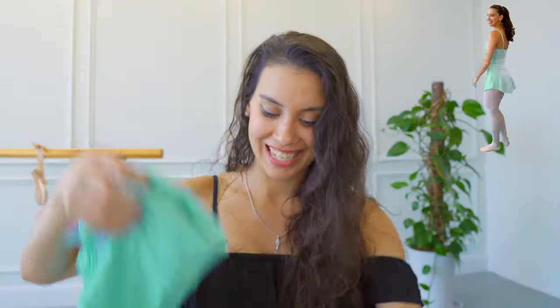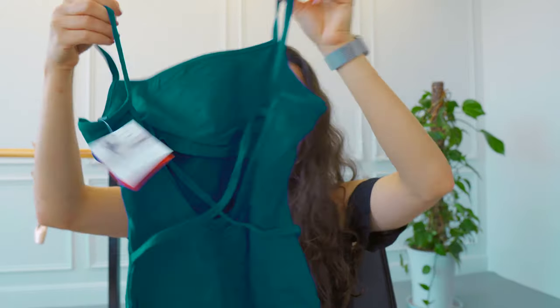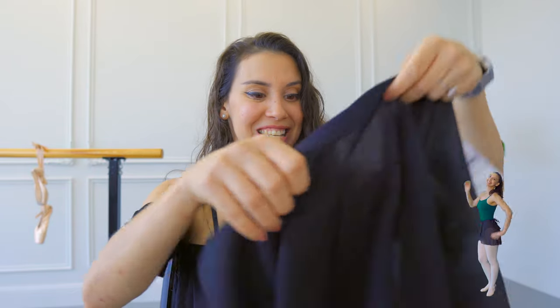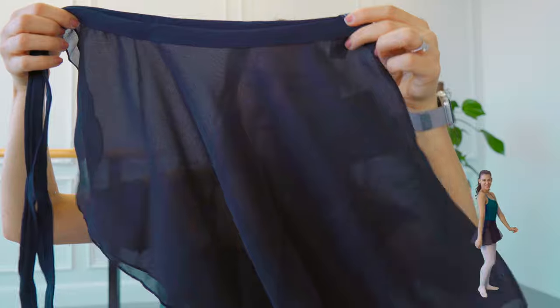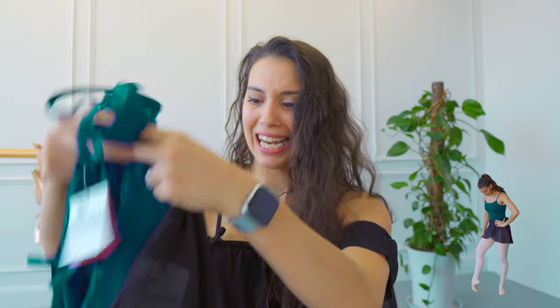They go so cute together! Next we have the Caroline camisole — look at the back of this leotard! And here is the Melody skirt. There's a new Melody skirt — I believe I had this skirt before but I lost it, it got mixed up with my other things at school and I couldn't find it anymore. I'm so excited to have it back!